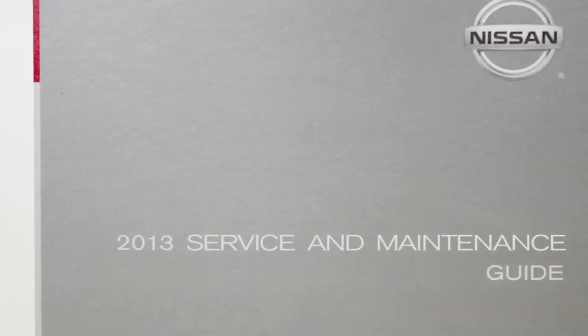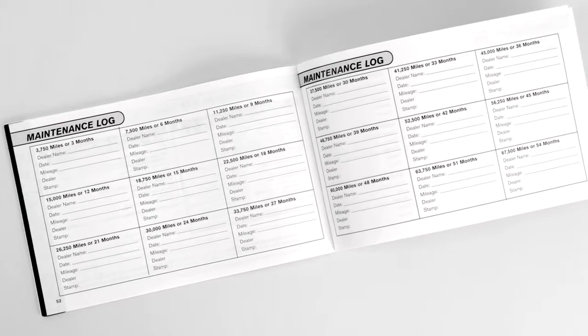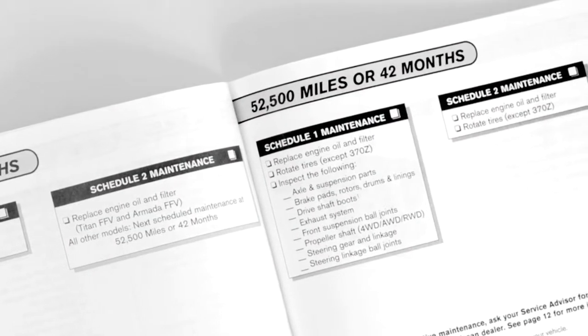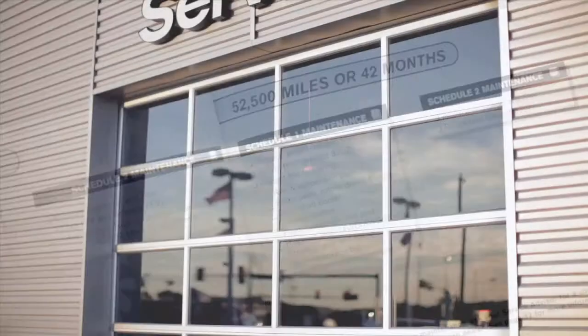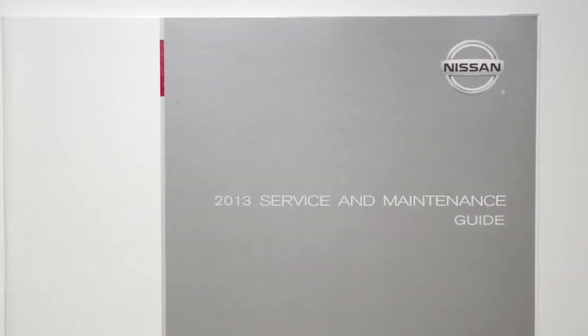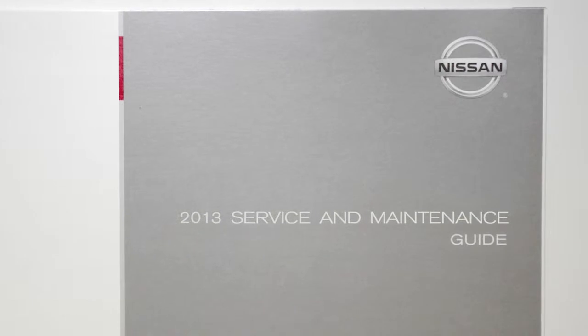You have also received a Nissan Service and Maintenance Guide, customized precisely to your vehicle and model. It contains comprehensive guidelines for when to have your vehicle serviced, to keep your warranty in effect and to assure maximum driving performance.